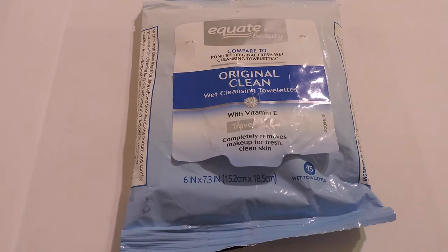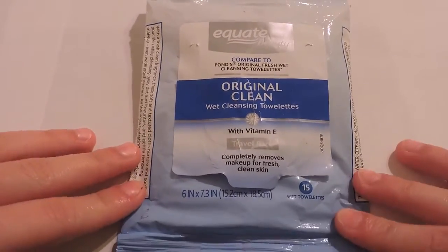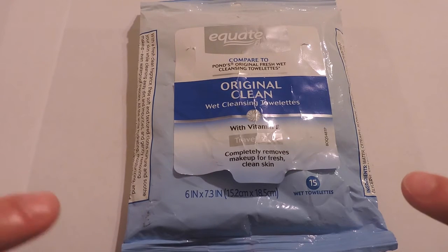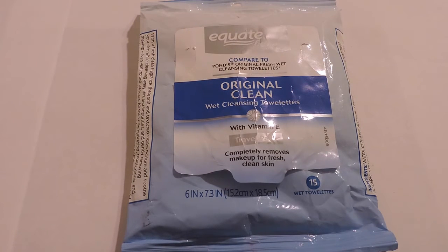These are the Equate Beauty Wet Cleansing Towelettes. These are a travel pack and they have 15 towelettes in here. I find that these sort of burn my skin. They work fine on my face and don't irritate it, but on my eyelids when I try to remove my eye makeup they sort of burn. So I don't recommend these for removing eye makeup, but for foundation and powder they work great.